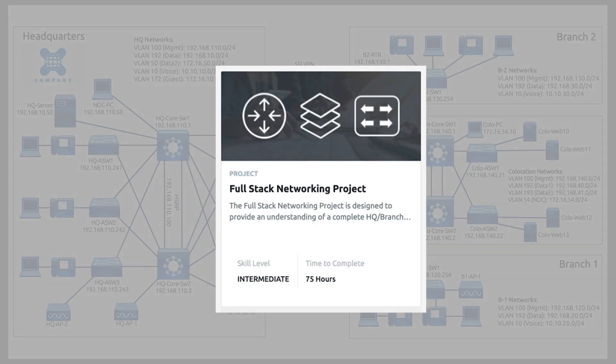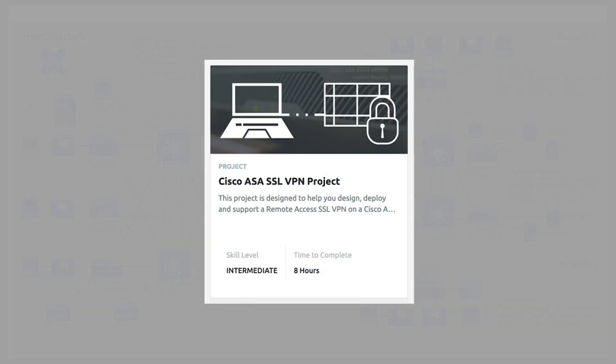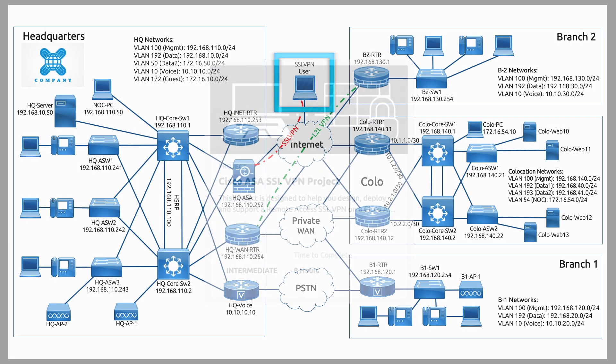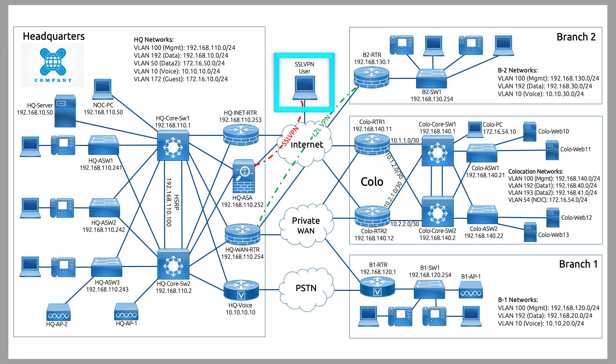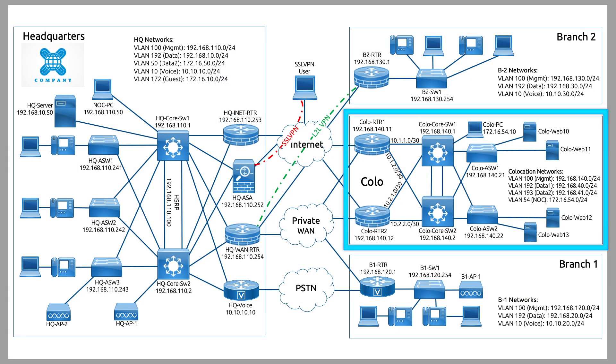So just what are these three projects? The first project is the Full Stack Network Deployment, where the student builds out a three-site network with a headquarters and two branch offices. This robust project will take the student approximately 75 hours to complete. The next project adds on an SSL Remote Access VPN solution. And in the third and final project, the student must build out a co-located data center network that complements the primary network with redundancy and failover services.